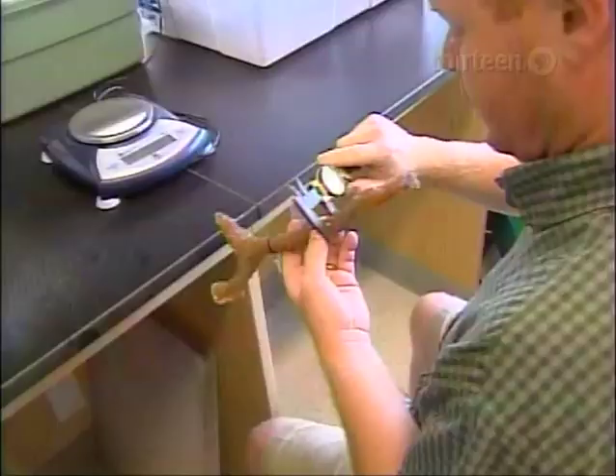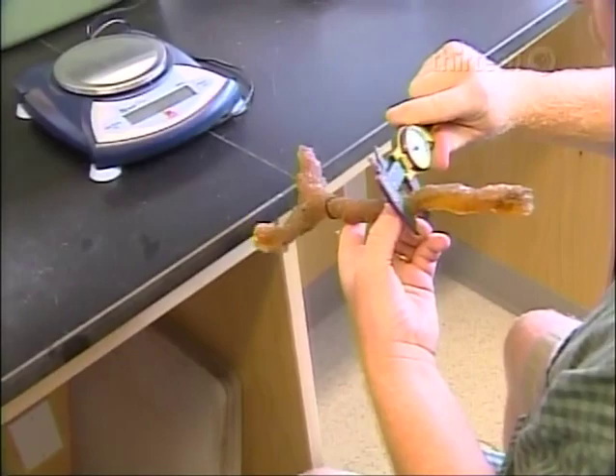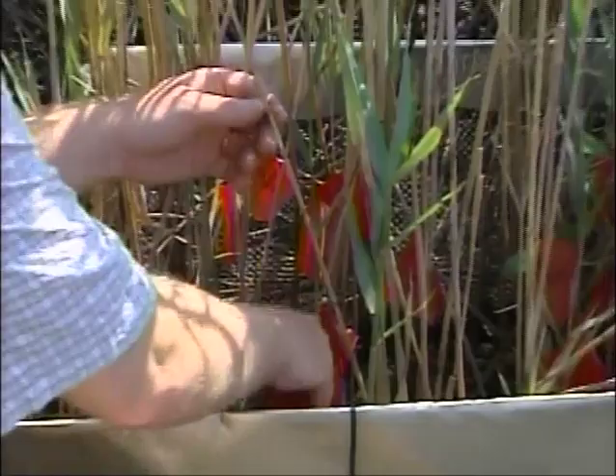By some criteria, such as burrow size measured in the lab from casts made in the field, neither grass habitat shows a clear advantage. But Grove and his students have found much less burrowing around Phragmites than around at least one form of Spartina.